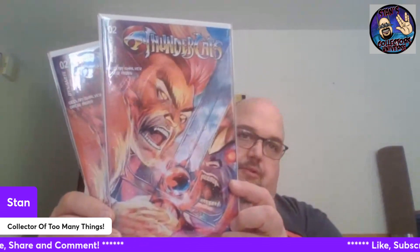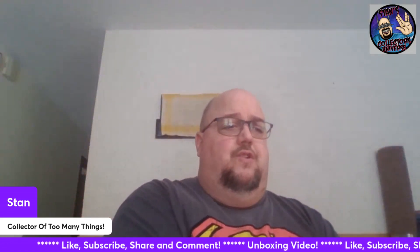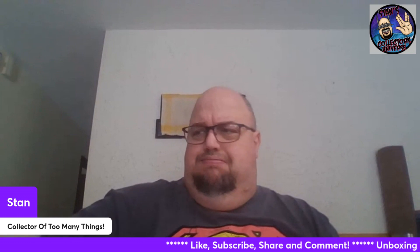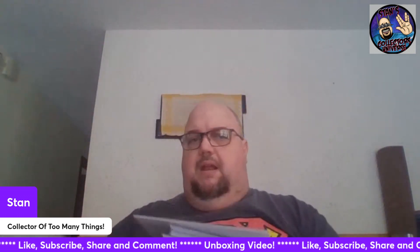What do we have here? Thundercats - this is a Liefeld original FOC cover. Looks like two of them for Thundercats number two. Pretty cool. Liefeld - when he's drawing bodies he ain't so great, but that's really good art right there. But who am I to say? The guy became a multi-millionaire drawing comic books. This is issue number one second printing with the Liefeld cover. Maybe I should shut up because I'm not a multi-millionaire and I can't draw.